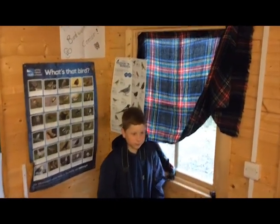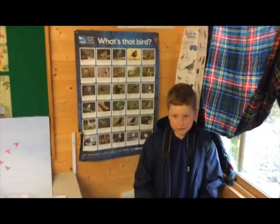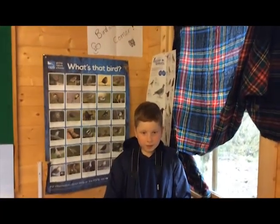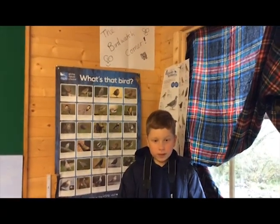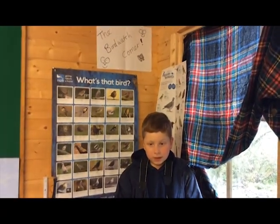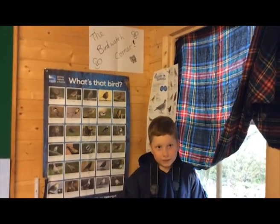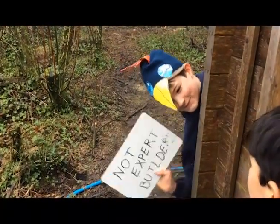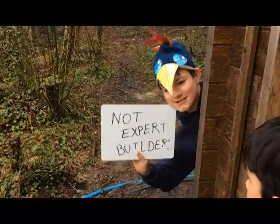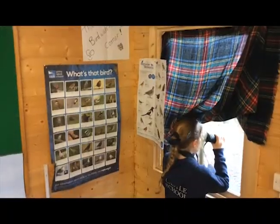Birds have different shaped beaks and feet, depending on what they eat and the habitat they live in. Birds have hollow bones to help them fly. Not all birds are expert nest builders — sometimes collared doves find their chicks fall through their flimsy nests.